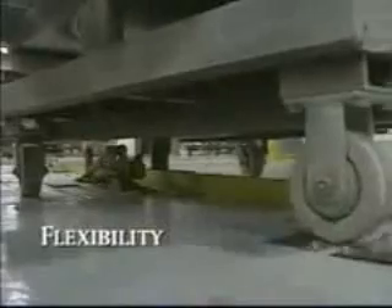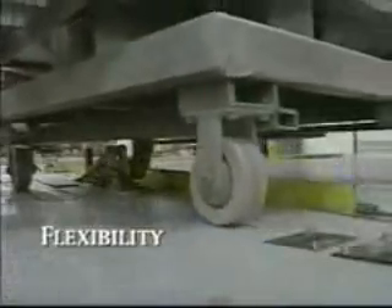The Rhodes tow conveyor system was designed with your needs in mind. Interfacing with robotic manufacturing, transferring carts to another line running at a different speed, small corner turning radius — all are possible with the Rhodes tow conveyor.